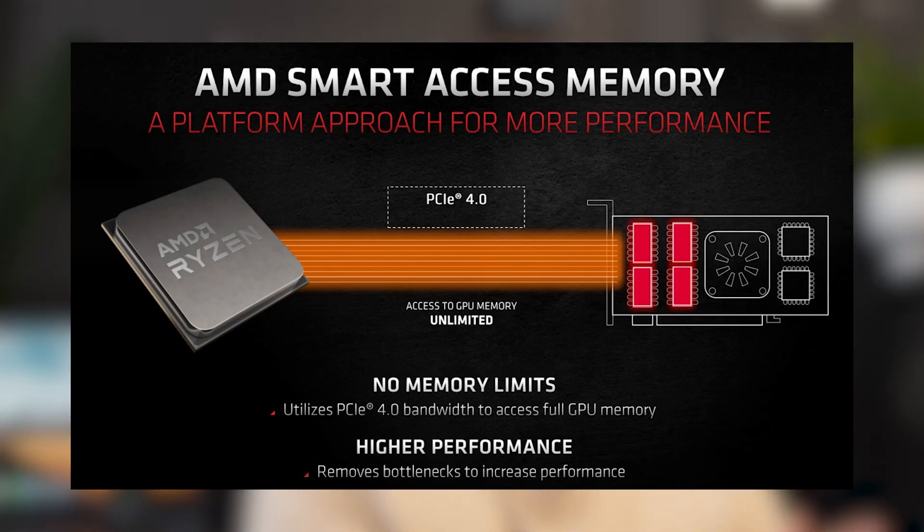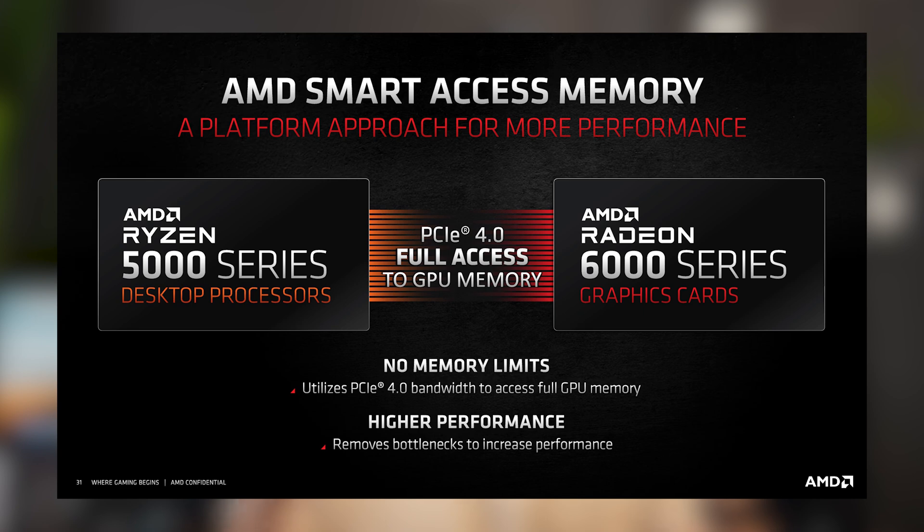There's also a feature that lets your CPU directly access your GPU's VRAM to cut down on communication times, but this feature — called Smart Access Memory — is limited to certain Ryzen CPUs. Unfortunately, we're still Team Blue, so we couldn't test that out.